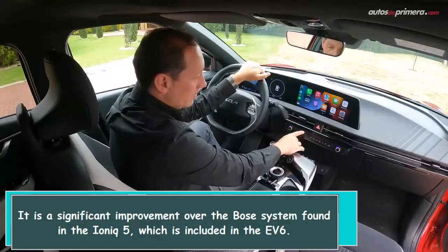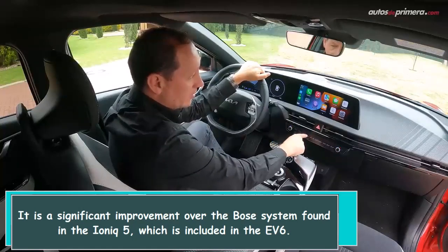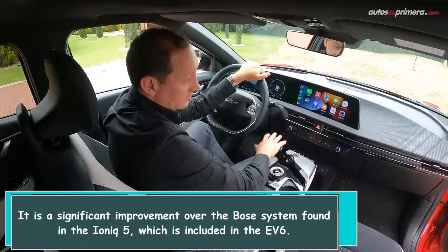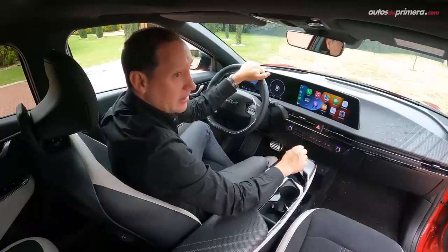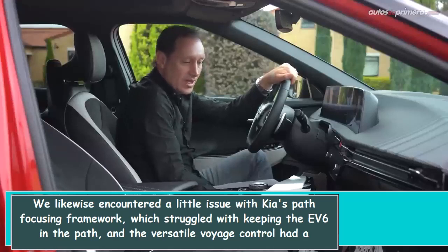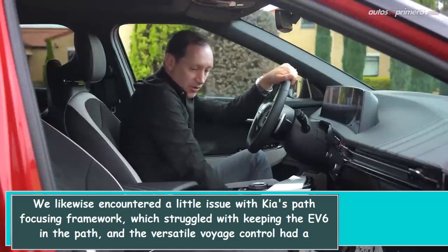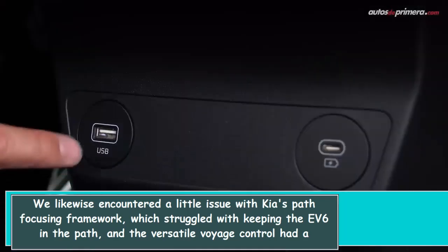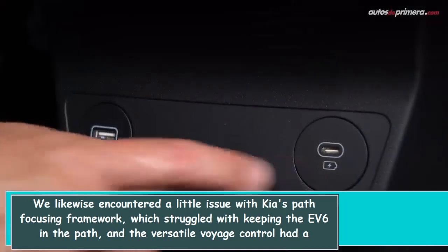It is a significant improvement over the Bose system found in the IONIQ 5, which is included with the F6. We also encountered a small issue with Kia's lane-keeping system, which struggled with keeping the F6 in the lane, and the adaptive cruise control had a tendency to stop for vehicles parked on the road.